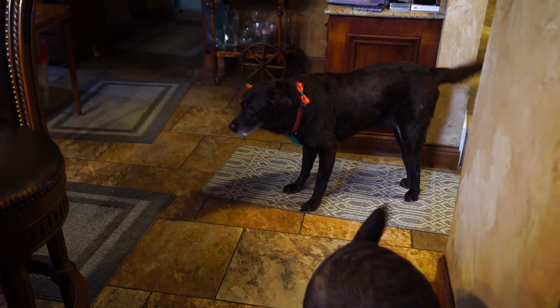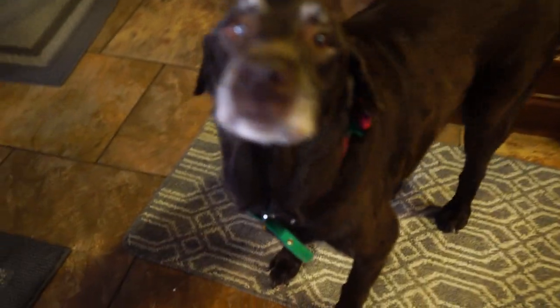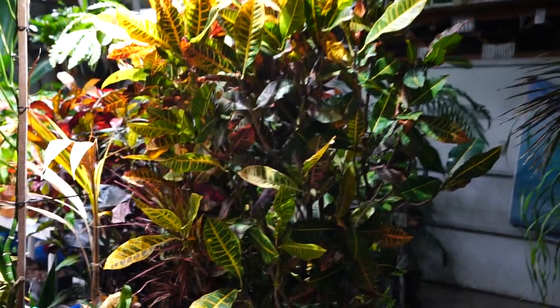Good morning Toby, good morning Tucker. You have a good day, good boy Tucker. People liked your collar — your collar looks so fancy. The camera does not want to focus on you this morning.